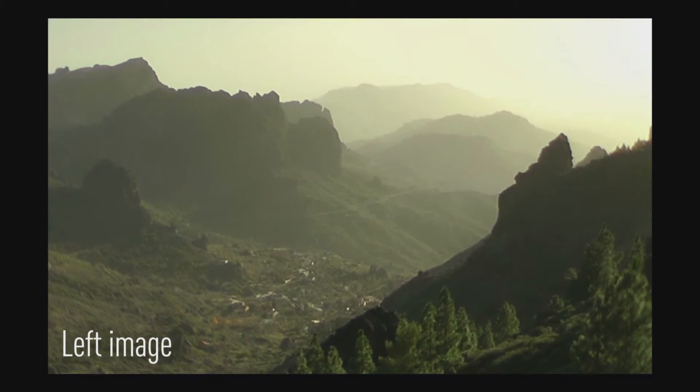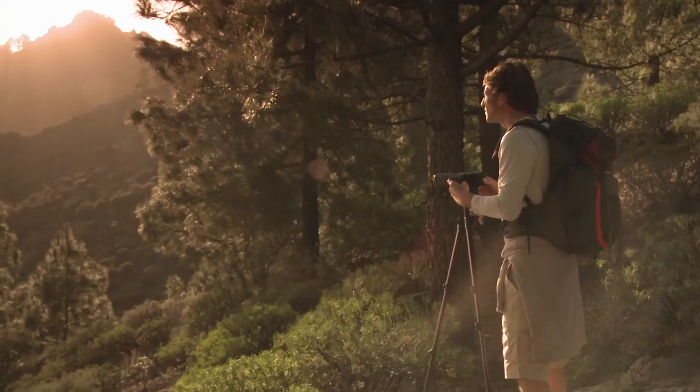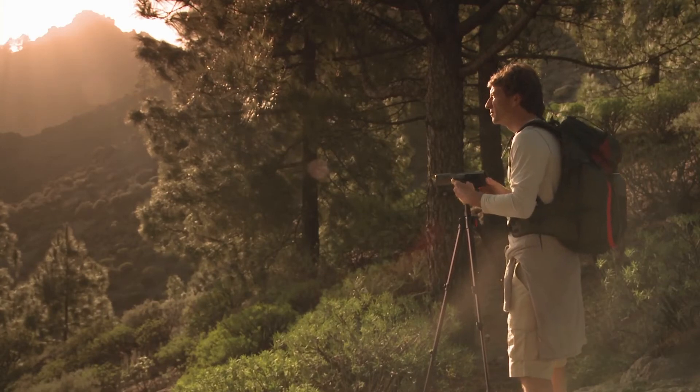Therefore, filming three-dimensional landscapes demands creativity if you want an image with a lot of depth, and you're not satisfied with a flat 2D-like picture.